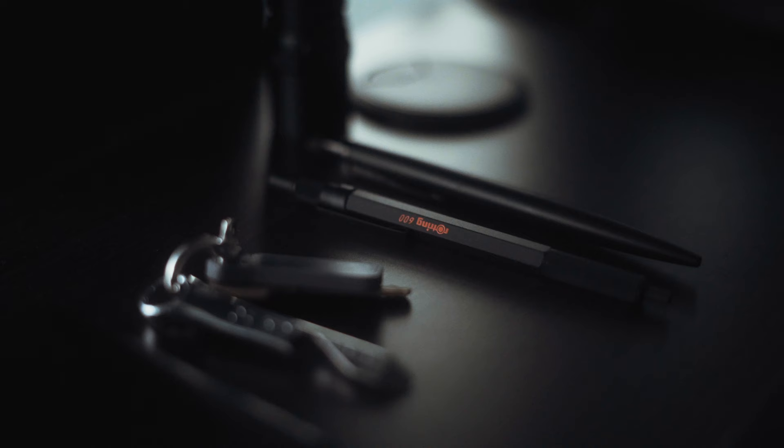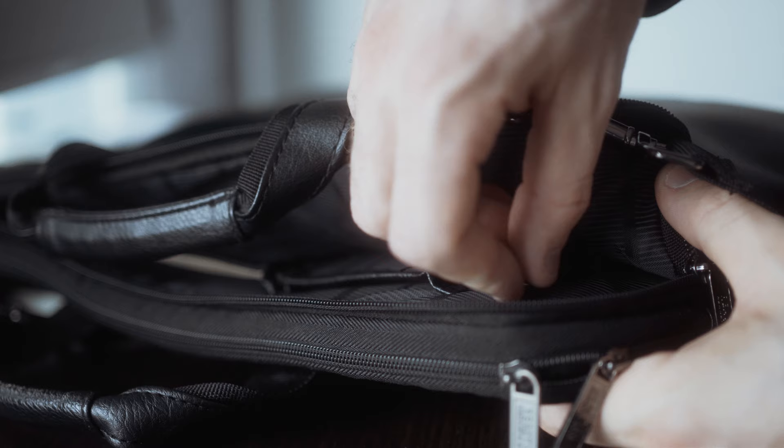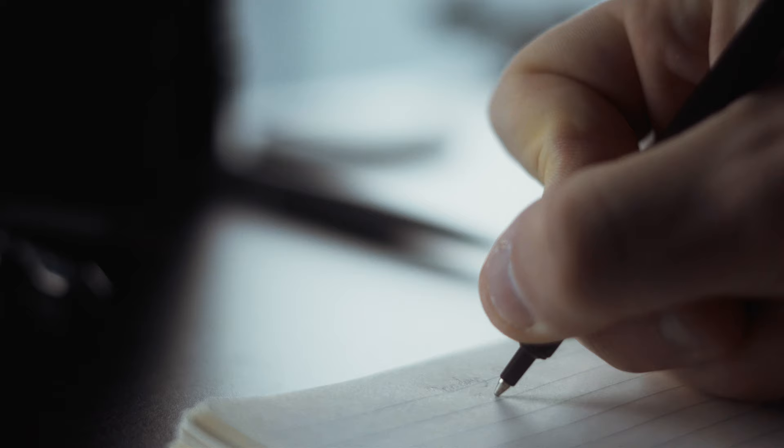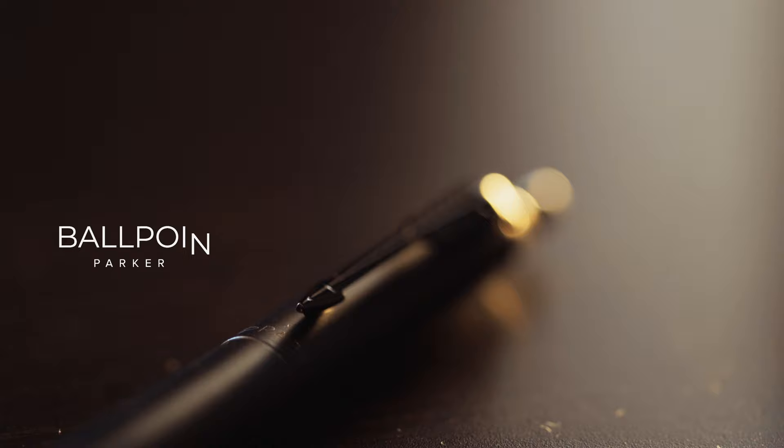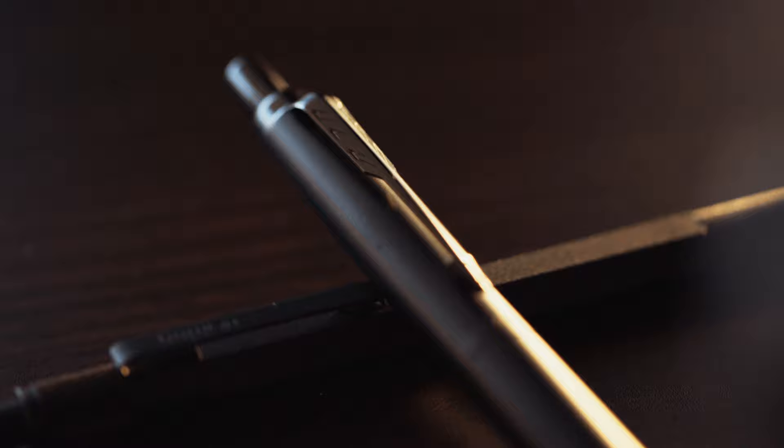Moving on to the main part of the video — the in-office EDC. One of the most important parts of any office EDC is the pen, and I personally like to carry two: one with black ink and one with blue. The first is the Parker Jotter in matte black — honestly my favorite pen of all time. I've had plastic ones and stainless steel ones, and when I realized they make a matte black version I just had to have it. It takes Parker refills, and for 25 bucks I really don't think you can find better value anywhere.